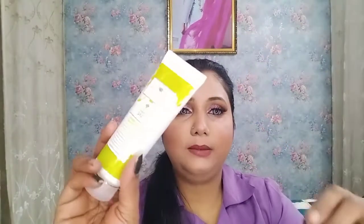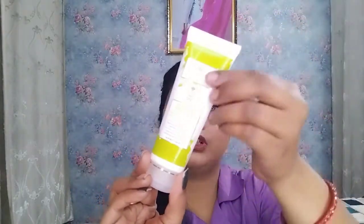I'll open it and show you. So this is a tube, and the same details are written on it. Let me show you the consistency — this is a gel-based cleanser. It has a thick consistency. I think this will be good for acne-prone skin and oily skin types.